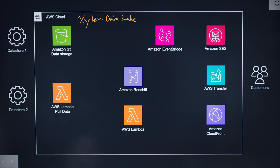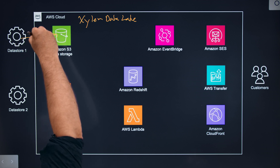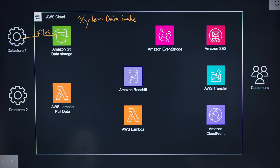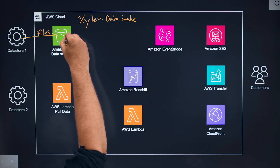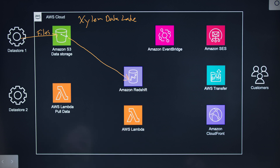Specifically in this solution, we have data stores that send files from various IT systems up into our Amazon S3 data storage, where there are S3 events that trigger Lambdas, which loads data into Amazon Redshift clusters for us.